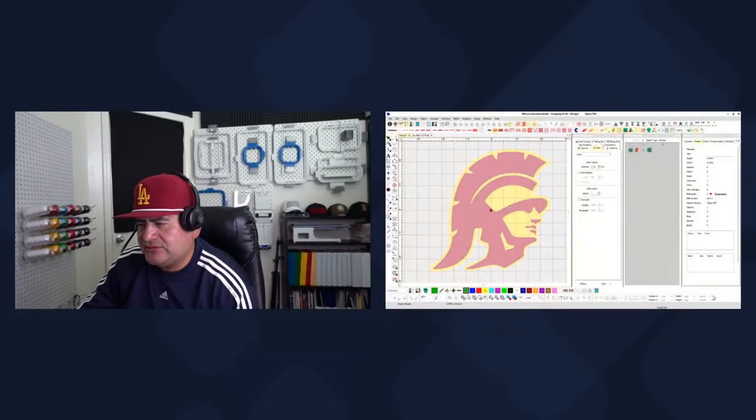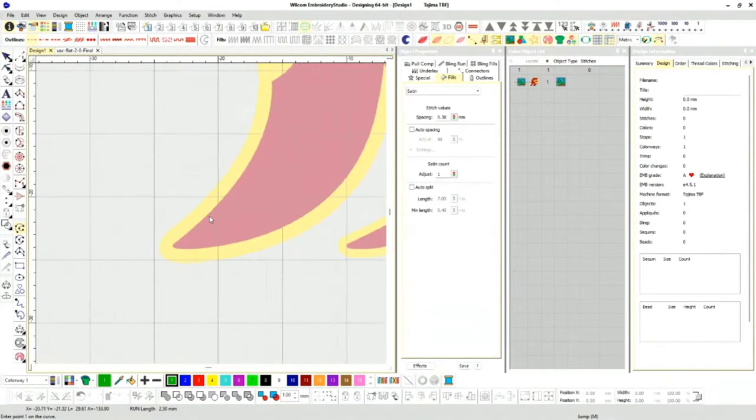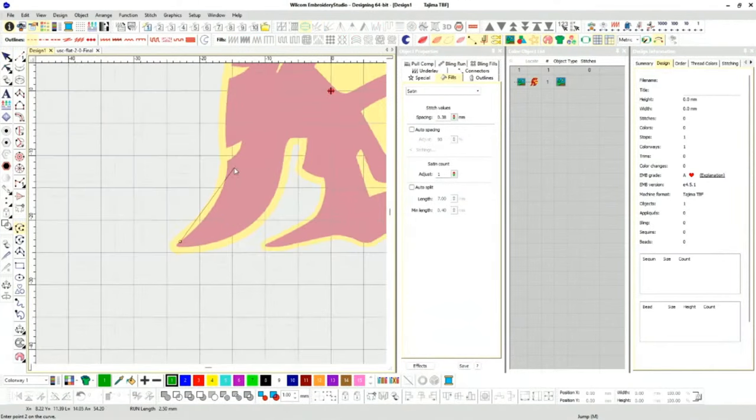What I want to do is break this design up into pieces to have different dimensions. Sometimes when I have a very complicated design, I'll vectorize it first. I'll do a quick vectorize to break up the helmet and different parts.